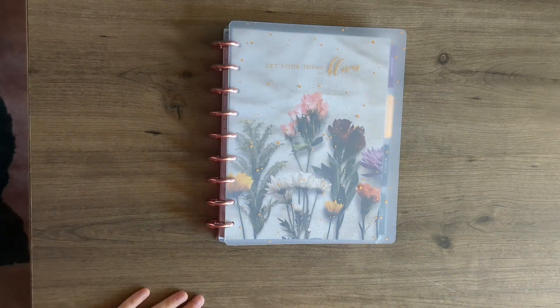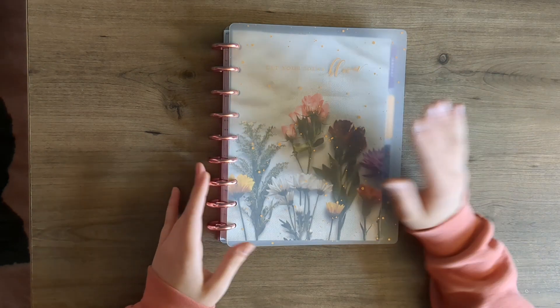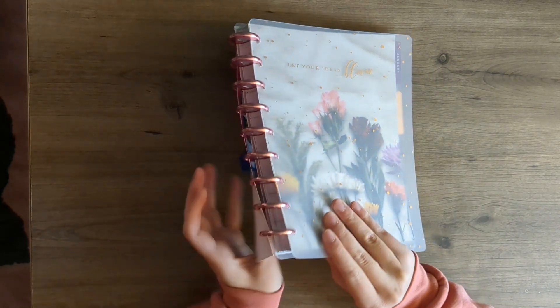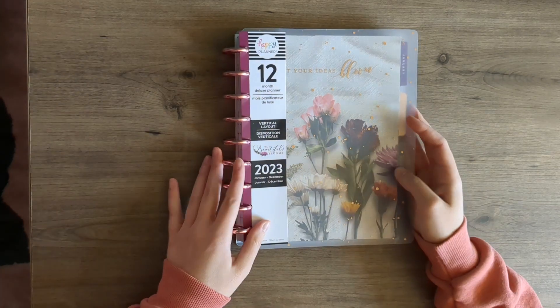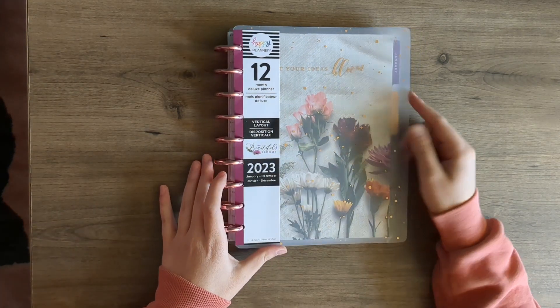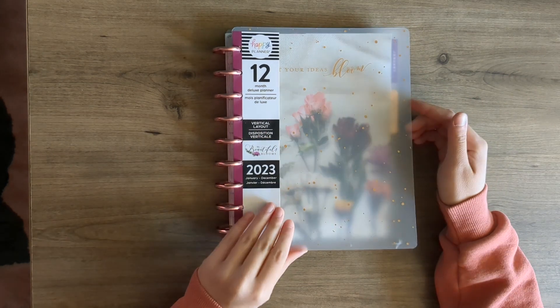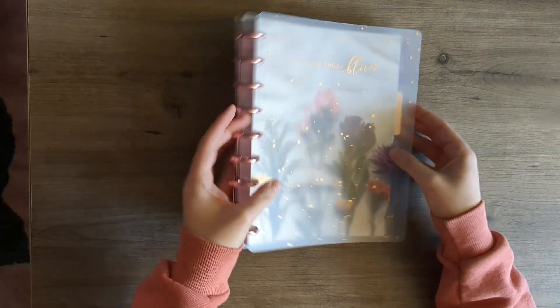The first planner I have for this year is this beautiful one. I was so happy to see that the Happy Planner came out with this one. It's called Beautiful Blooms and it's a 12-month planner with a vertical layout. I'll show you what that looks like.